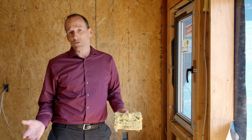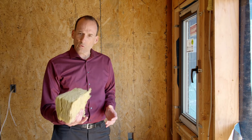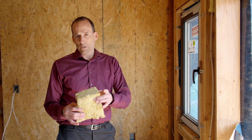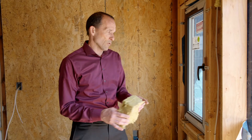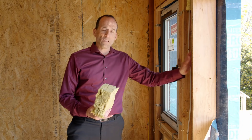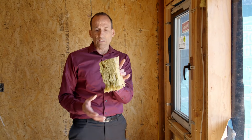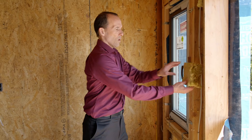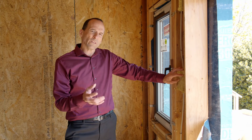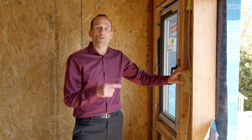Any good insulation job has to address the walls — it is actually the biggest surface area in the entire house, more than the roof and more than the floor. On this project we're using rockwool insulation, a stone that has been melted and made into a fiberglass-like material, and we're placing that in the walls. Unfortunately these walls were only three-and-a-half inches thick — they used two-by-four framing — so we can only fit three-and-a-half inches of insulation, which gives us only R12 for this wall cavity. R12 is not going to perform very well, so we're going to put additional insulation on the outside.